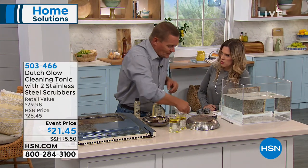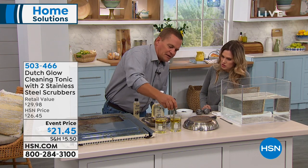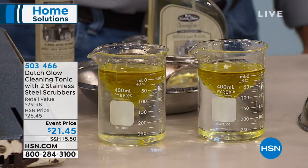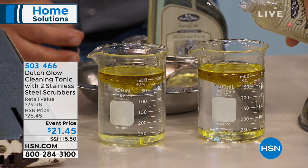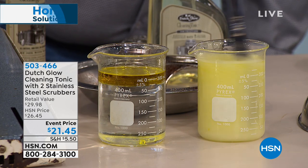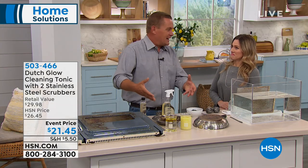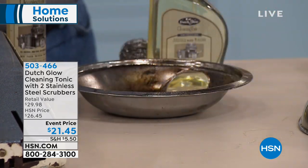We all know water and oil don't mix — that's why most cleaners are terrible for grease, oil, and grime in the kitchen. I've taken water and cooking oil mixed in the same beaker — you can see they don't mix. But watch what happens when I add about an ounce of Dutch Glow cleaning tonic: it makes the water wetter so the water can actually absorb that oil, break it down, and remove it from any surface in your house.